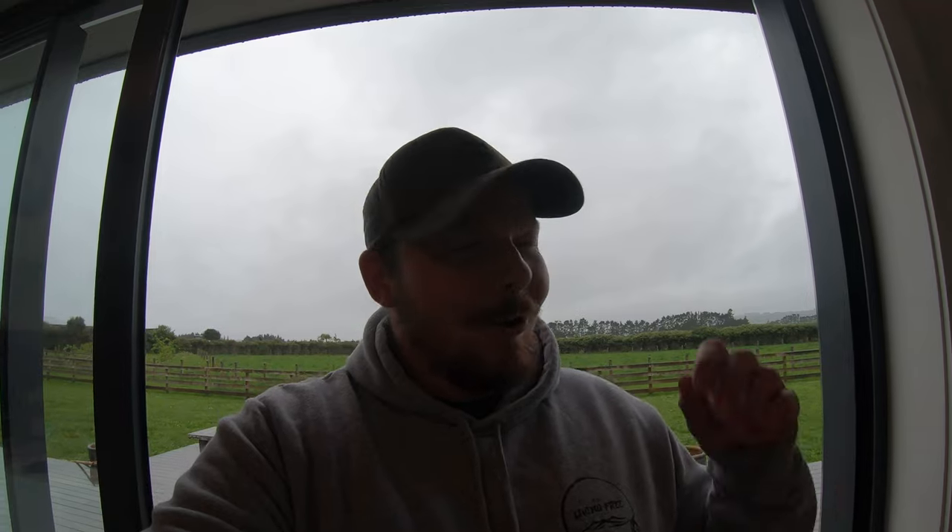G'day guys and welcome back to another video, hope you guys are keen for some insane fishing action because we've got a good one for you guys. We're heading out to one of our local spots — the plan is to find the birds diving and the fish will be under them. Thank you guys so much for supporting these videos, big and exciting things coming your way in the next couple of months. If you like jet ski fishing videos consider subscribing, but anyway let's get into it.